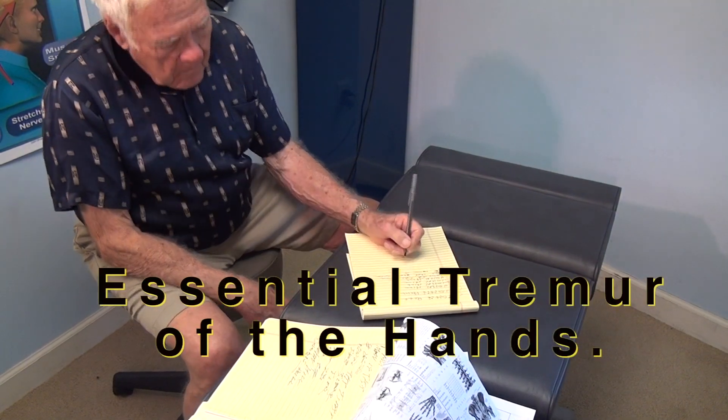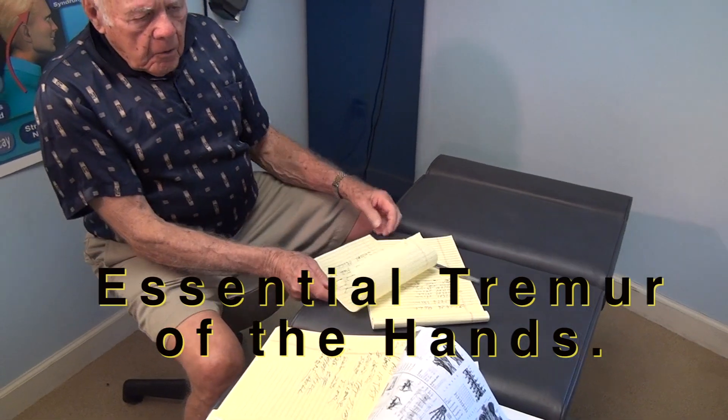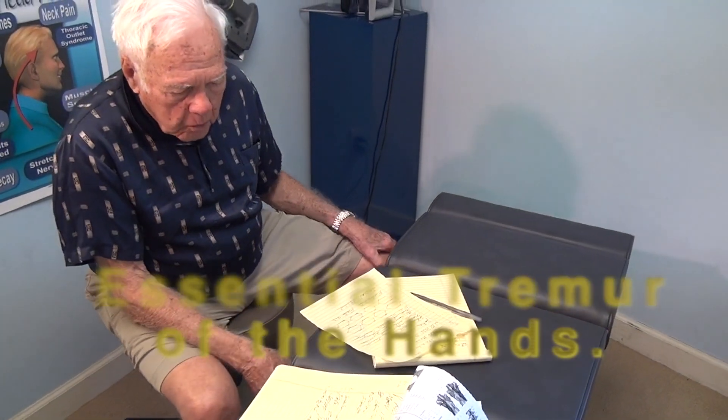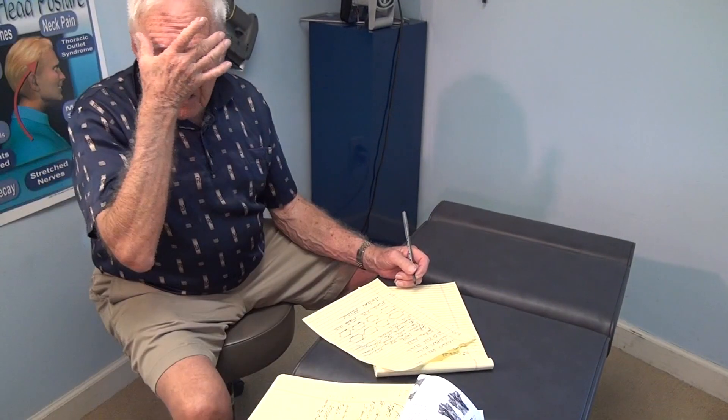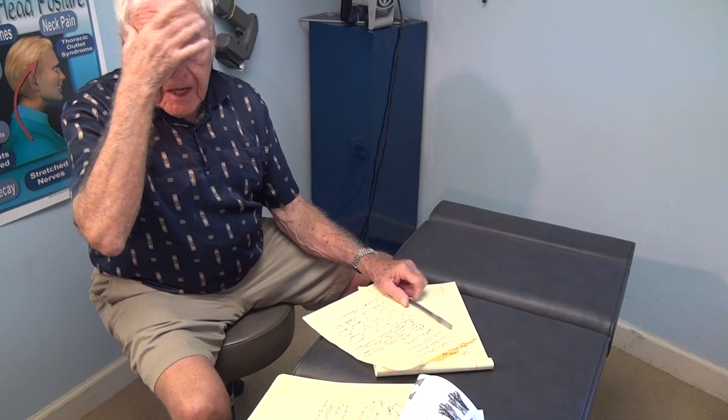How much better do you think your handwriting is? I'd say at least 50% better. And it's only been two treatments. I can feel in my brain, my eyes feel more relaxed.